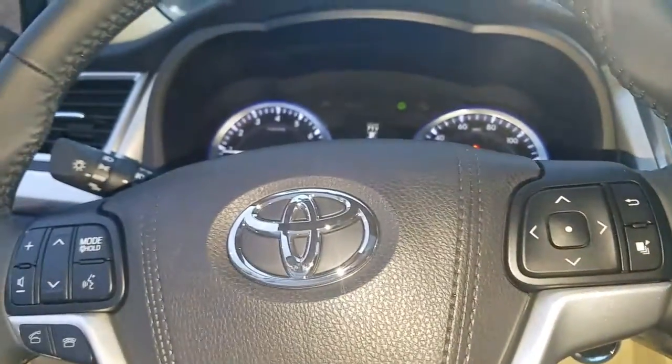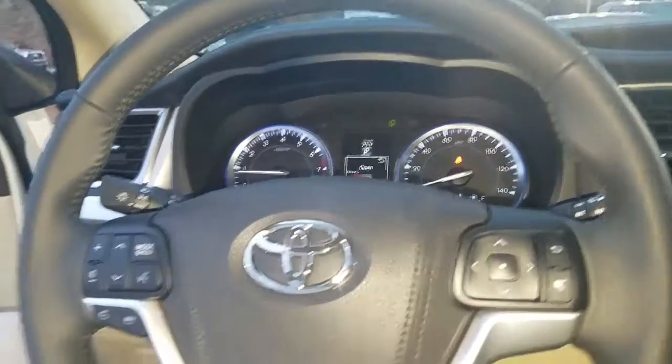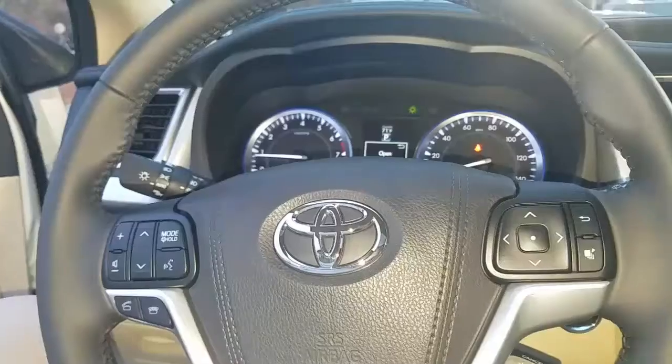You also have all the top safety features — you have the blind spot monitor, adaptive cruise control, all that good stuff.